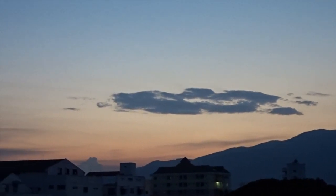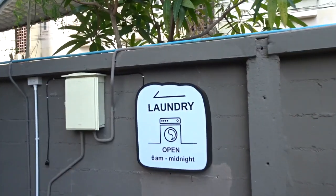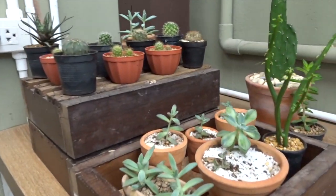Look at that sunset. Beautiful. They've got a little cactus garden.